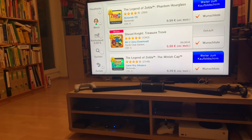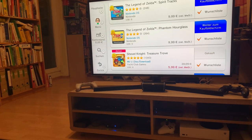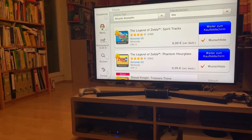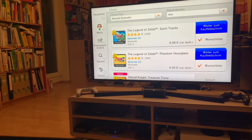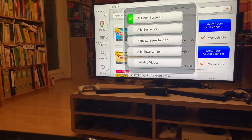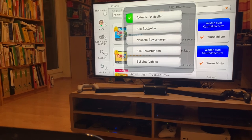At the top we've got two Zelda games on Nintendo DS. You can also filter by other charts — we're currently on the current bestsellers. That's German.